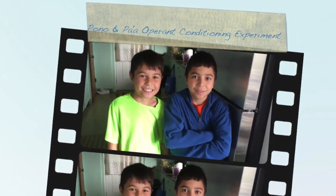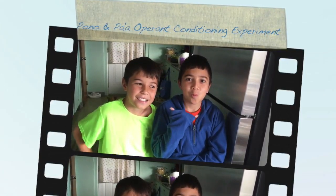Mahalo for helping with our experiment. Mahalo. Awesome.